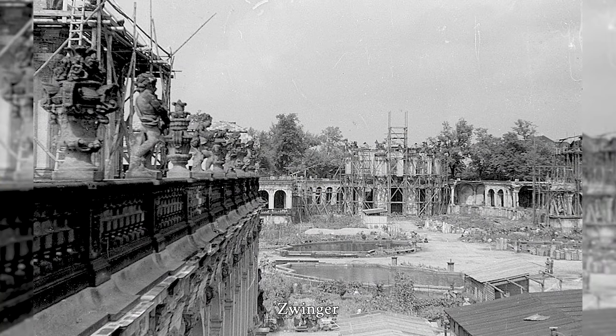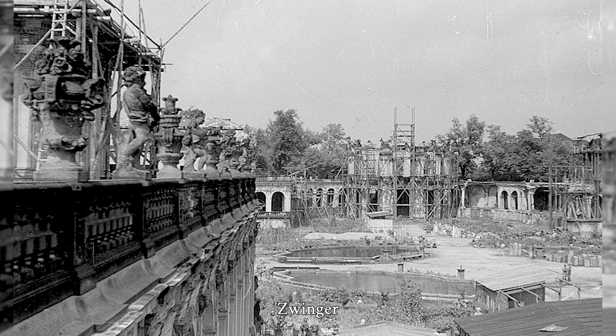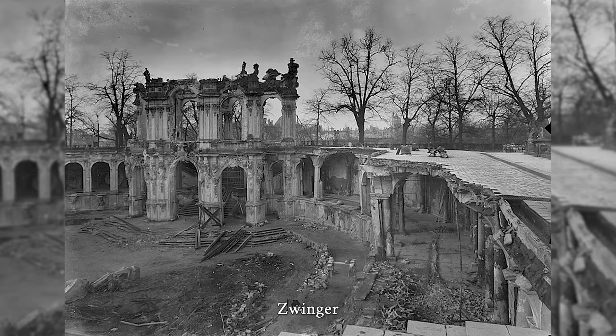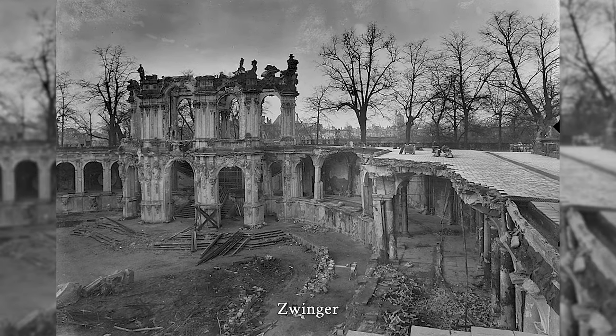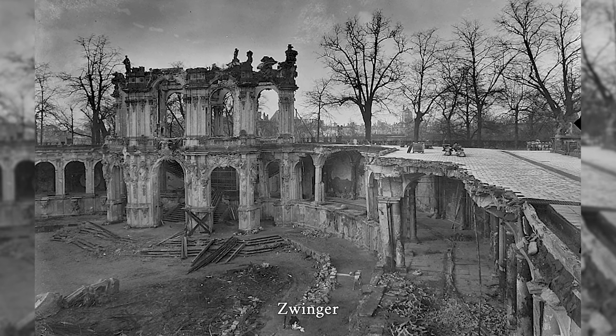The Zwinger is a building complex with gardens in Dresden. Built under the direction of architect Matthäus Daniel Poppelmann and sculptor Balthasar Permoser, this Gesamtkunstwerk of architecture, sculpture and painting is one of the most important buildings of the Baroque period and, alongside the Frauenkirche, is Dresden's most famous monument.